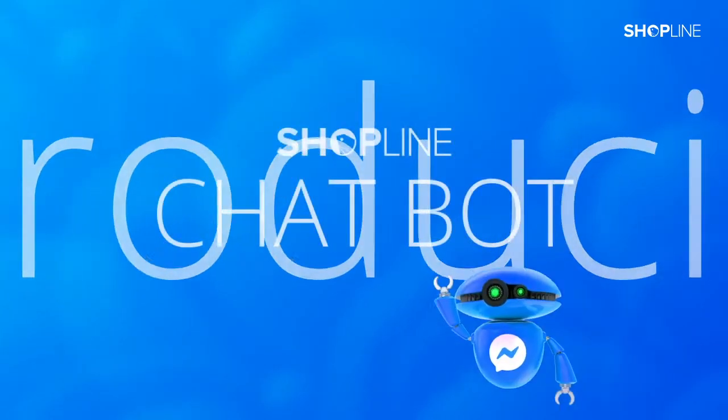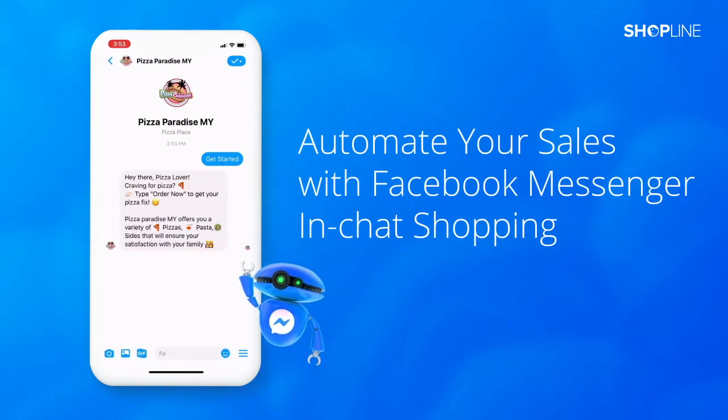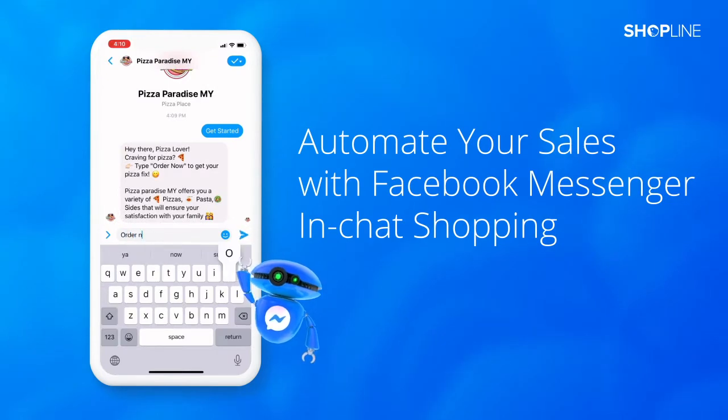Introducing ShopLine Chatbot. Sell and interact with your customers automatically 24-7. Customers can shop anytime on Facebook Messenger by clicking on the bottom right menu button or by typing in keywords.